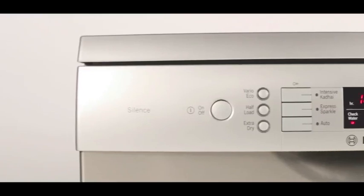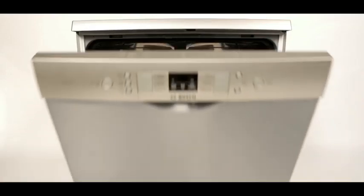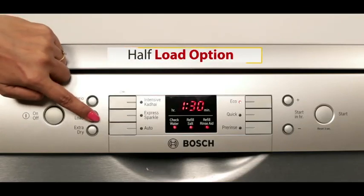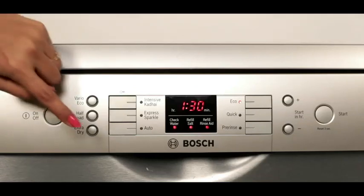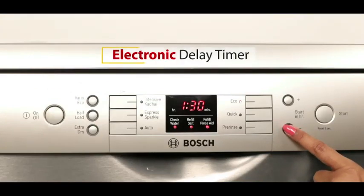It is ideal to clean baby bottles by killing 99.9 percent of germs, or tackle the toughest grease on your kadai or pressure cooker. Use the half load option and you don't need to wait for the dishwasher to get full. Plastics go straight into the cupboard using the extra dry option.